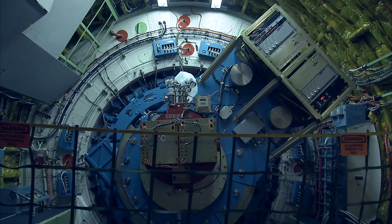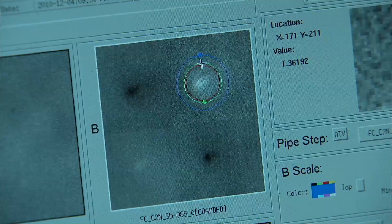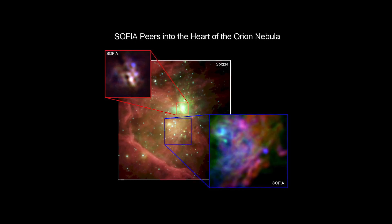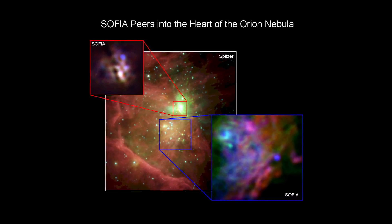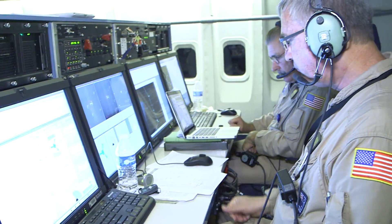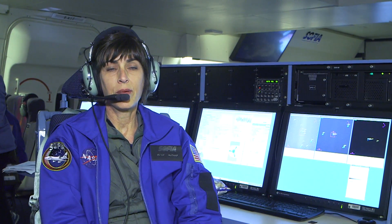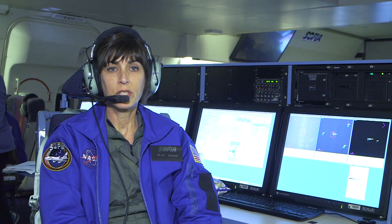Tonight we have everything from learning about the forecast instrument, how SOFIA works, what they're imaging, what they're trying to learn about objects using infrared. I've learned about how hard it is to plan a flight path and all of the different targets they have along that flight path. My students have such a limited knowledge of the electromagnetic spectrum — I want to show them that there's so much more that can be learned beyond the visible light spectrum.